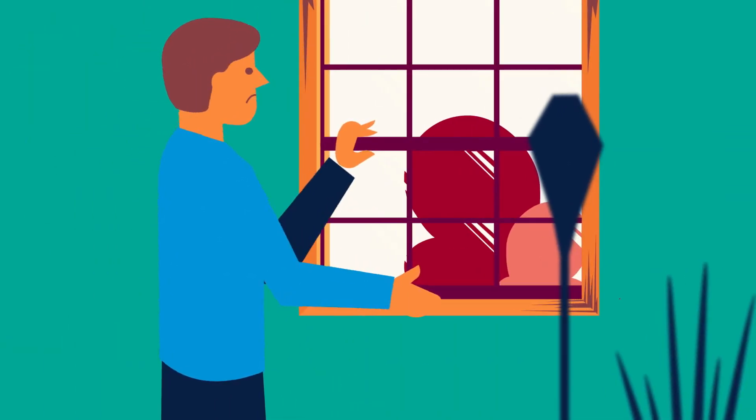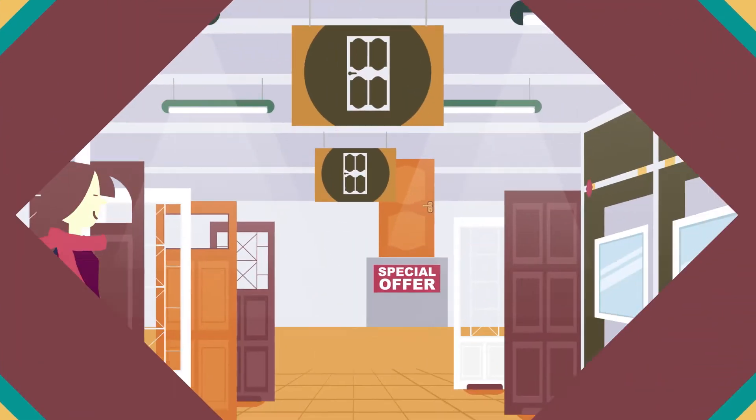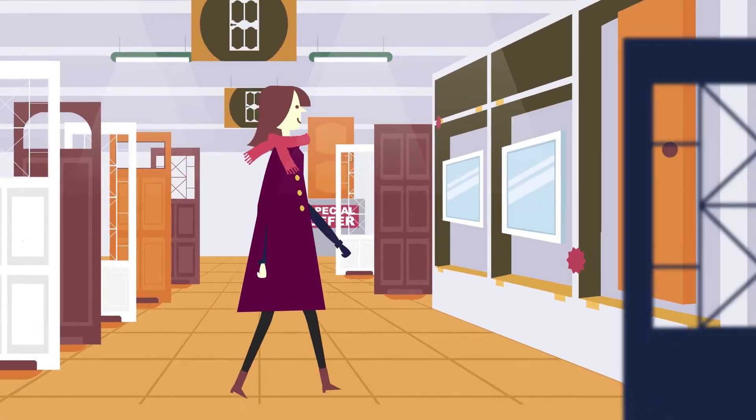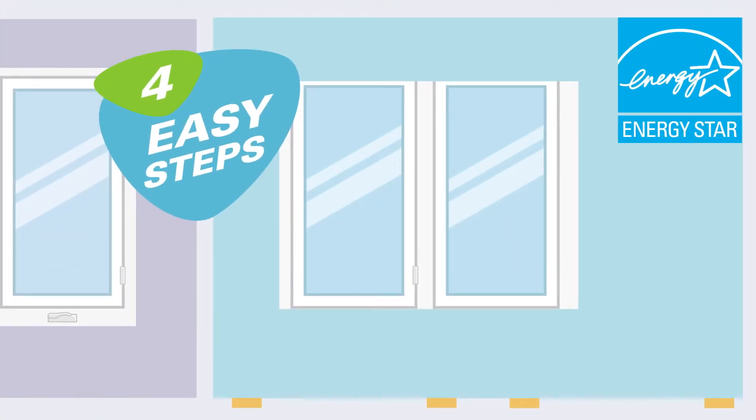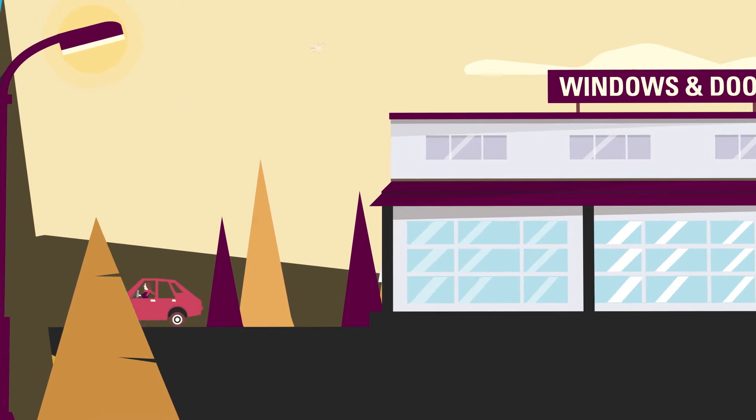Is your home drafty? Are your windows hard to open or close? Do they have condensation build-up? Sounds like it's time for new ENERGY STAR certified windows. Here are four easy steps to select energy-efficient windows to make your home more comfortable.